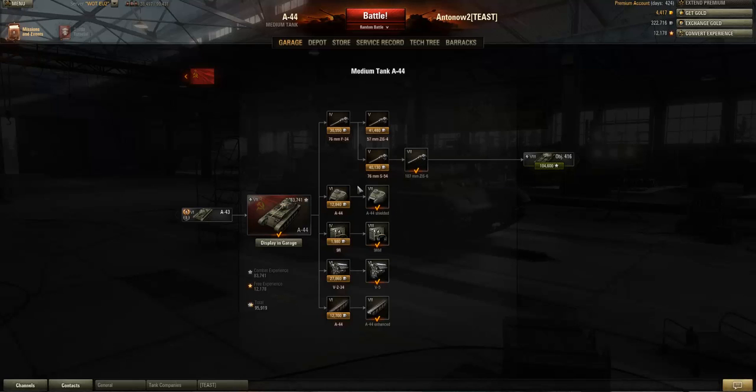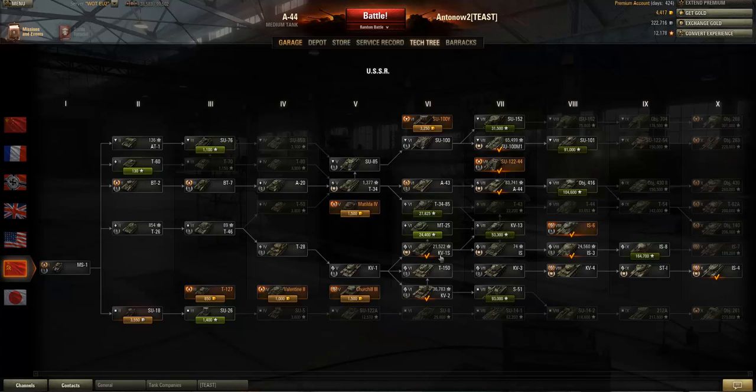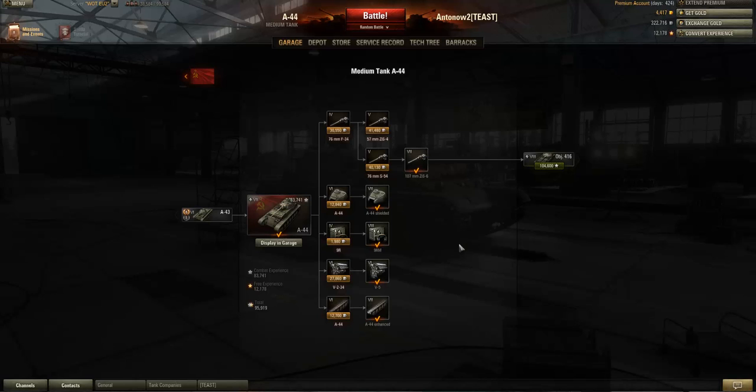The bad news is that this gun really is not up to scratch — a tier 5 gun on a tier 7 medium tank just does not get the job done. This gun is already underwhelming on the A43 and it really underperforms on the A44. If you're lucky you'll already have the top gun, the 107mm ZiS-6, researched from playing the T150 or the KV2. But you can't mount the gun straight away — you first need to research the tracks. Once you've done that and upgrade to the 107mm, it totally changes the way the tank plays. I'd recommend just using free experience to get the tracks and gun.